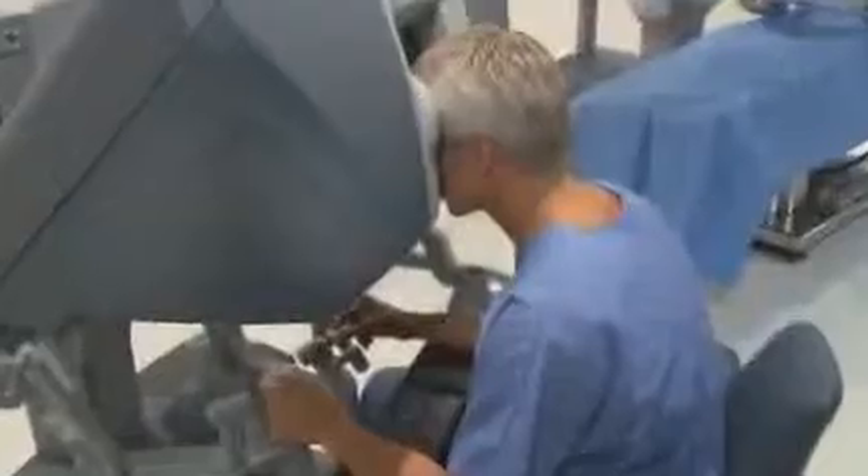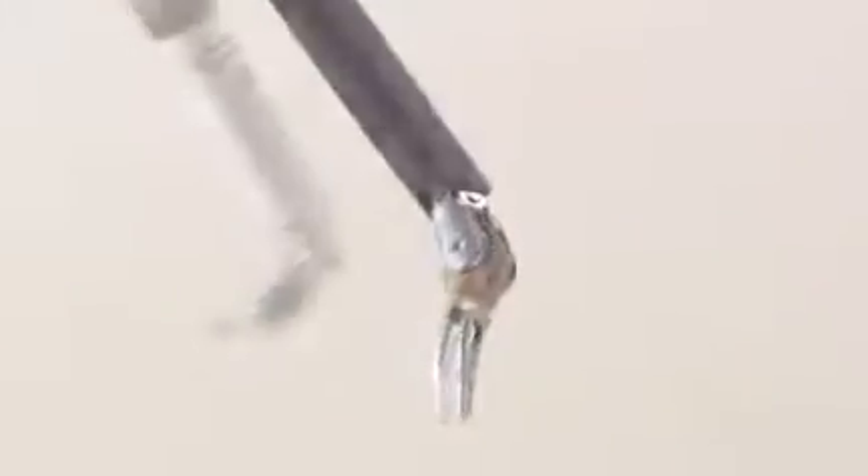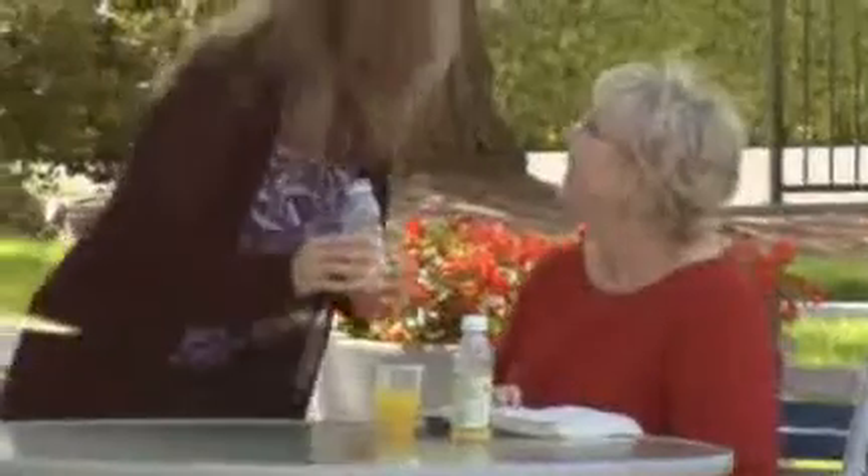DaVinci's camera gives your surgeon a remarkably clear, 10 times magnified, 3D, high-definition view inside the body. This is critical for delicate, minimally invasive operations. DaVinci reduces your surgeon's hand movements down to micro-movements, increasing precision and control during surgery. DaVinci instruments have tiny wrists that can bend and rotate, allowing for much more flexibility. Surgeons say it's as if their hands are miniaturized and working in your body. These elements together, along with a minimally invasive approach, allow for a more precise operation, which is gentler on you and allows you to heal faster.